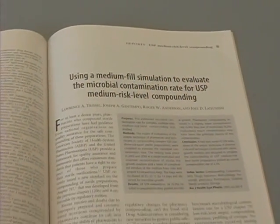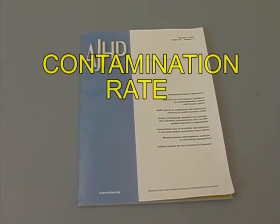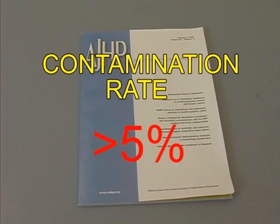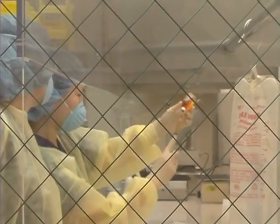A recent study has revealed the possibility that medium-risk CSPs provided to the patient may have a contamination rate exceeding 5%, even when such products are compounded by experienced personnel using standardized methods and proper facilities and equipment.